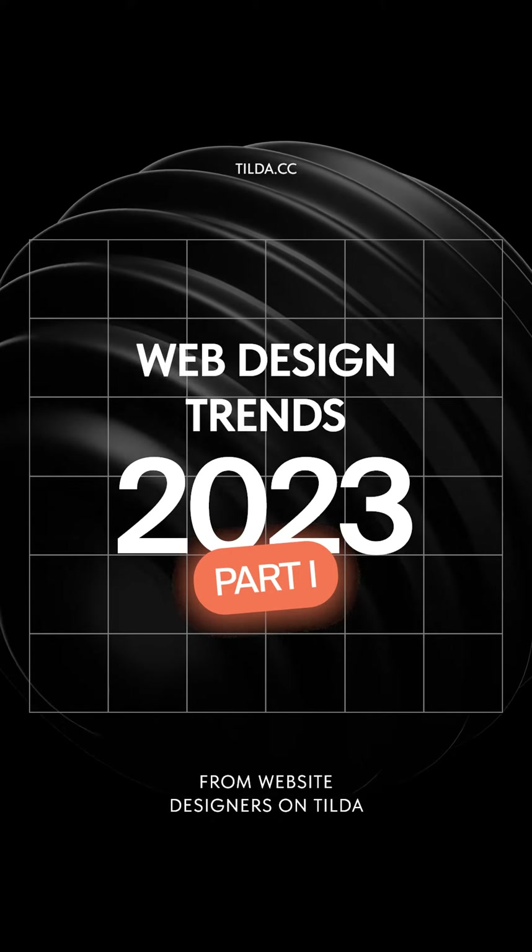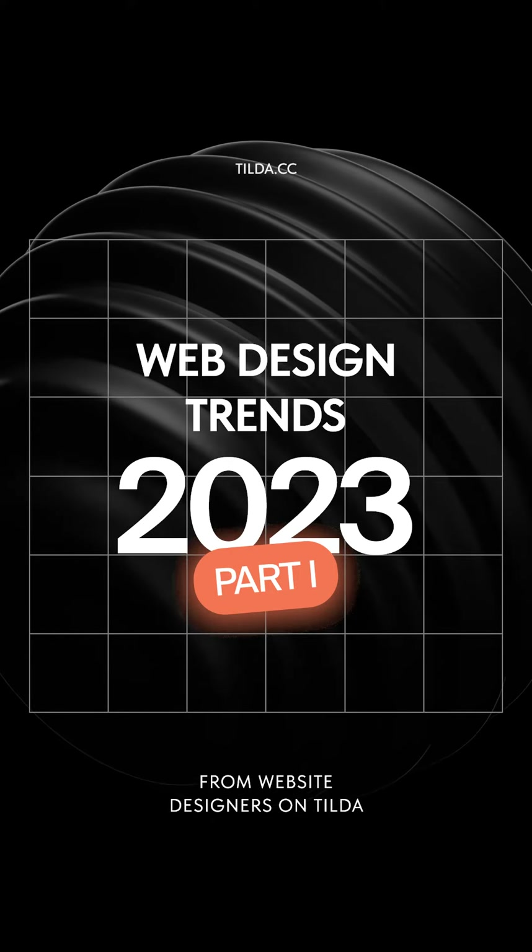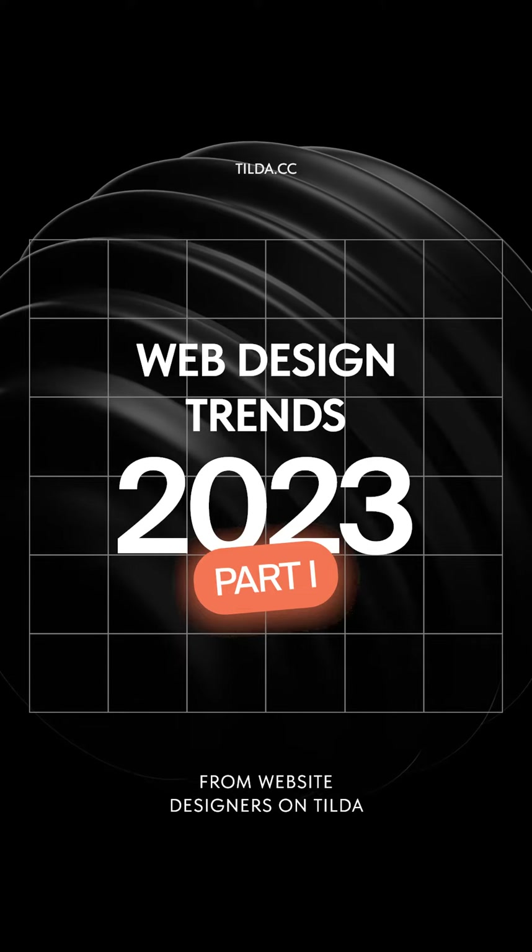Hey there! We asked web designers on Tilda to share their favorite 2023 design trends. Here's what we've got.